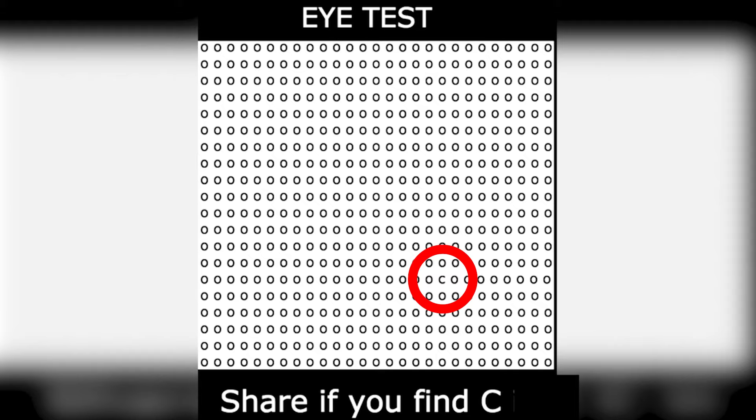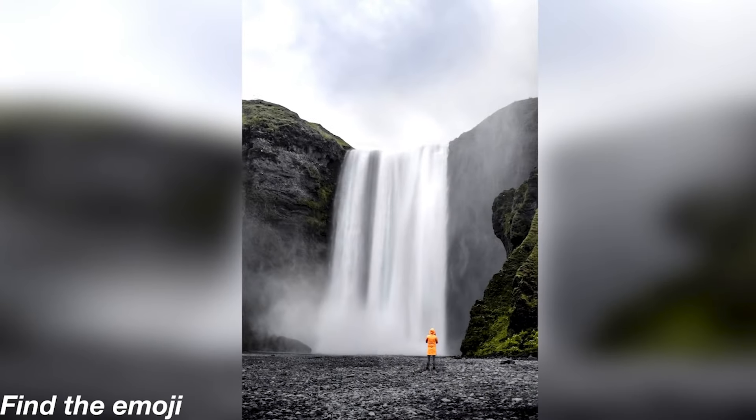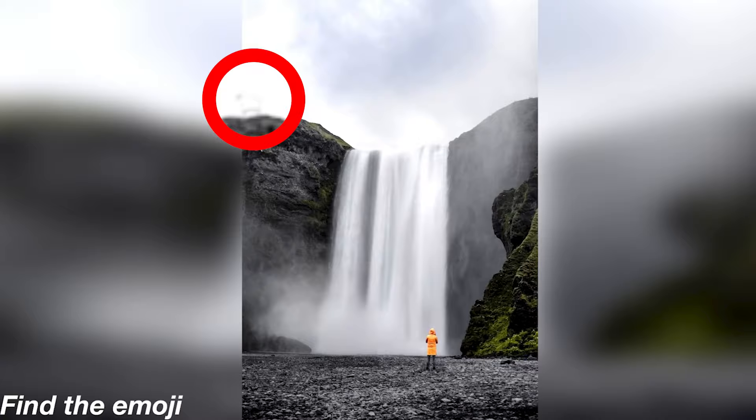This just looks like a regular image, right? Well, wrong — there's actually an emoji hidden in this image. Can you find it? Comment down below, and then we can all compare our answers. The emoji in this image was actually a sheep, hidden right here, camouflaged in the white sky. This one was a really tough one, so don't be mad if you got it wrong.